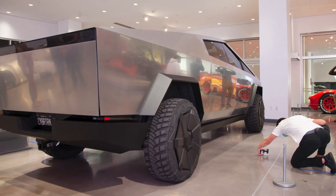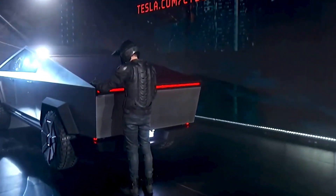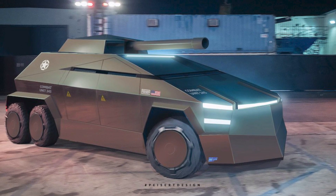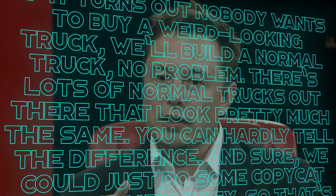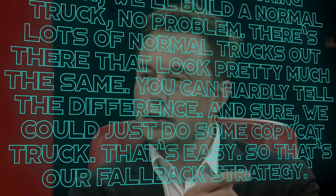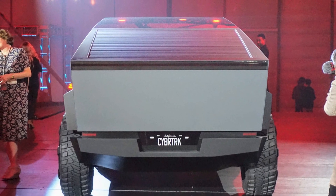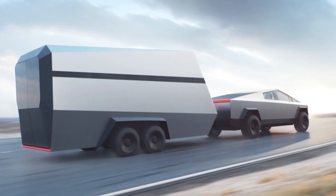Number 3: the backup plan. The Cybertruck is a little bit strange — its exterior design is nothing like any mass-produced car currently on the market. While Musk has said he intended for it to look like a "futuristic battle tank," he's admitted the design may not translate to many orders. As a result, Musk has said: "If it turns out nobody wants to buy a weird looking truck, we'll build the normal truck, no problem. There are lots of normal trucks out there that look pretty much the same. So that's our fallback strategy." However, considering pre-orders have already surpassed 700,000 as of late May, this backup plan will likely remain just a backup plan.